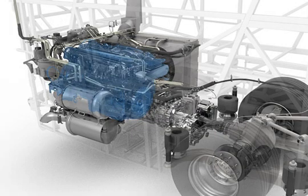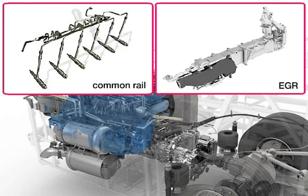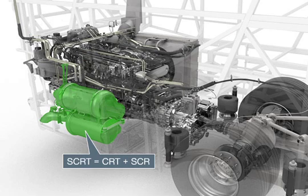For Euro 6, the fully developed MAN engine technology with common rail fuel injection, regulated exhaust gas recirculation (EGR), and two-stage turbocharging with intercooling is enhanced by the new SCRT system.